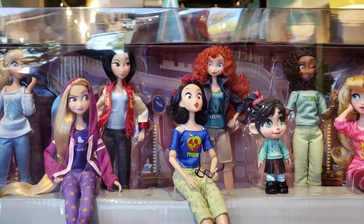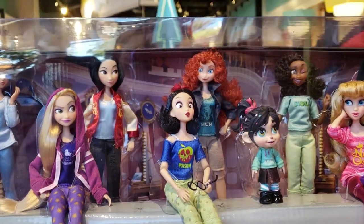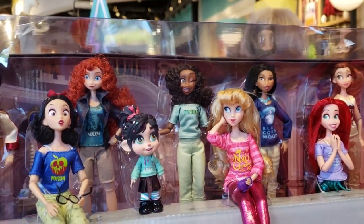They have Merida in here, which makes me happy, and also Rapunzel, and Ariel, and Belle — all my faves.